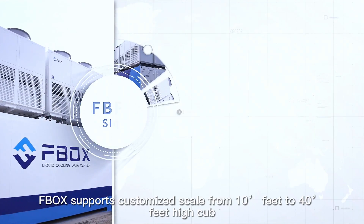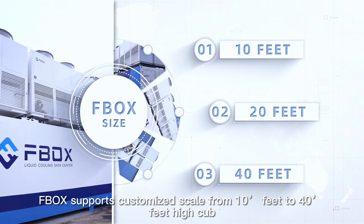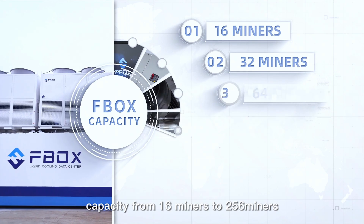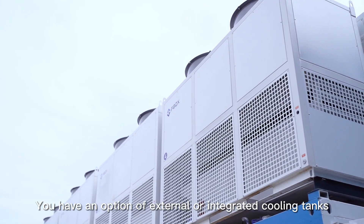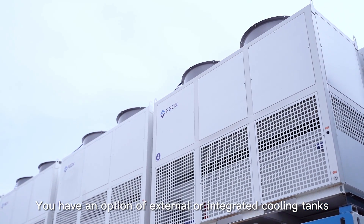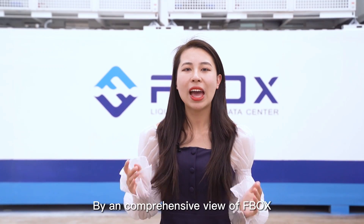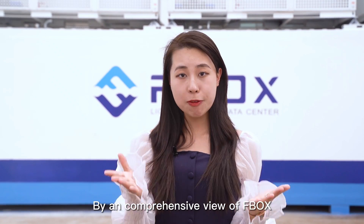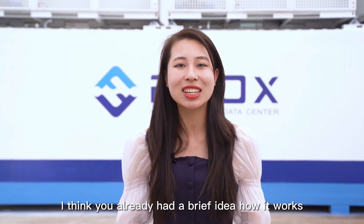FBOX supports customized scale from 10 feet to 40 feet high cube, with capacity from 16 miners to 256 miners. You have the option of external or integrated cooling tanks based on your deployment environment and requirements. After this comprehensive view of FBOX, you should already have a brief idea of how it works.